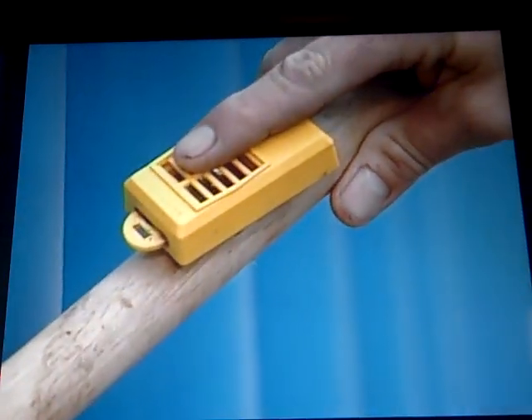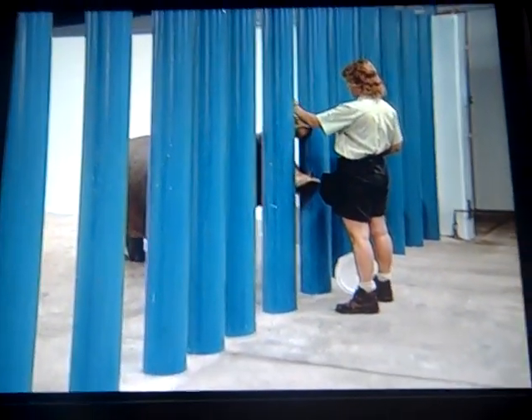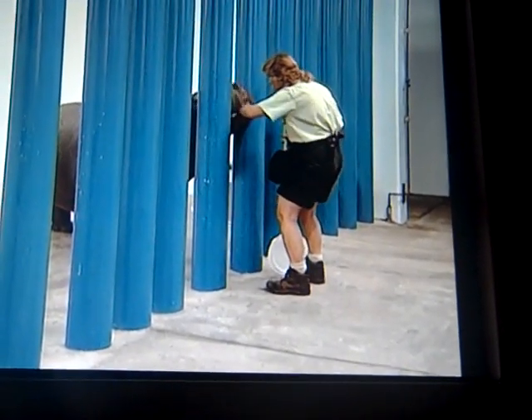The clicker, known as a bridge, helps the hippo associate the desired behavior — holding her mouth open — with a pleasurable outcome: the tasty food reward.